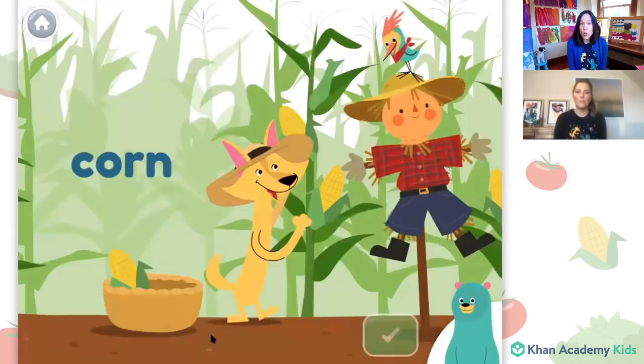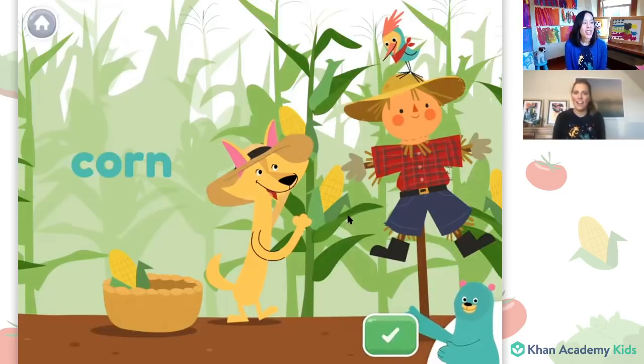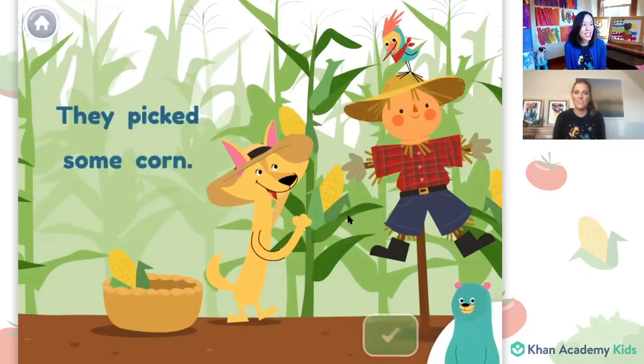And now here's another word: corn. Can anyone hear what sound is in the middle of the word corn? It's a little bit different from the sound we just heard in the word barn, which had the R sound. Corn has the sound OR in it. Can anyone think of other words that have the sound OR in the middle? I hear someone saying more, like I'll have more apple please. That's right. And fort, like we built a giant fort this weekend. Yes, that's a great one.